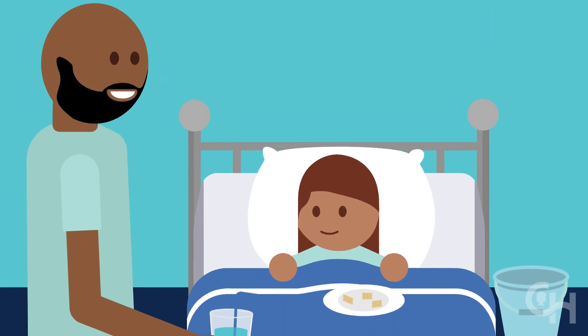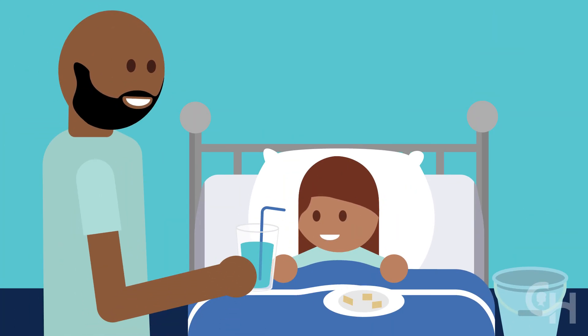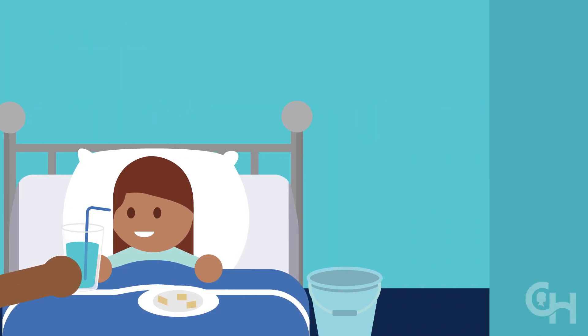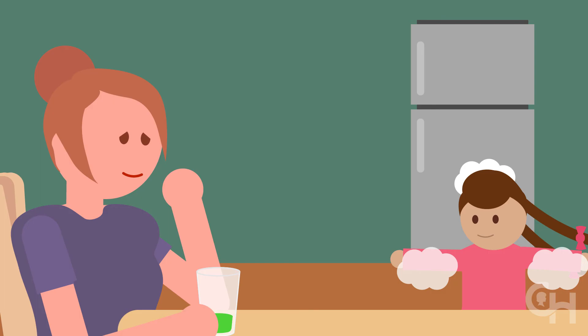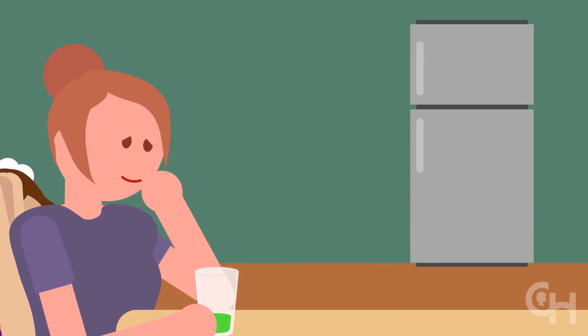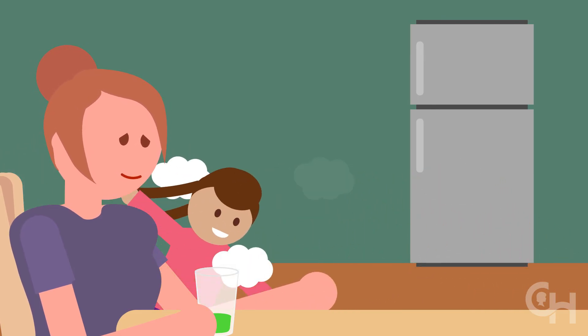Keep giving fluids and adding more food. Your child may vomit a few times as they adjust — that's okay. Take a step back by giving them smaller amounts of food and drink and go from there. Pretty soon your child will be back to good health with lots of energy.